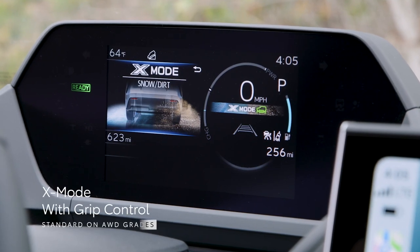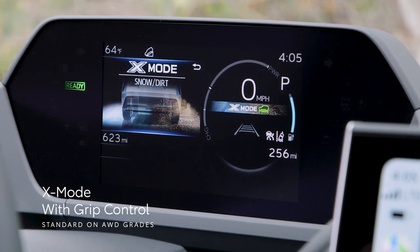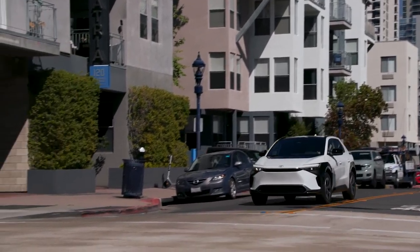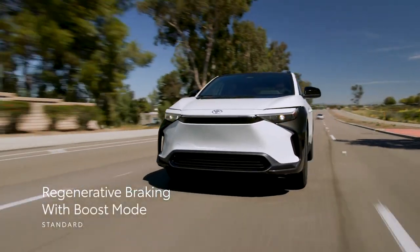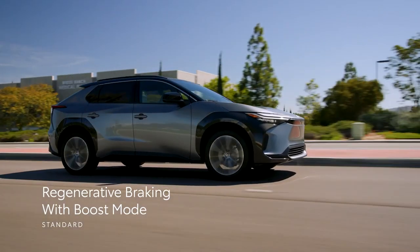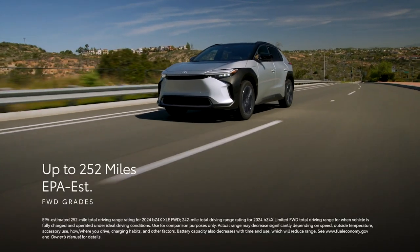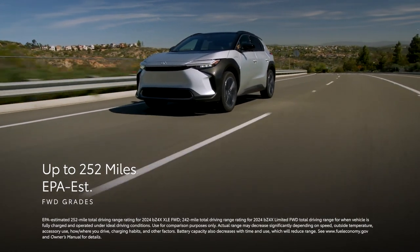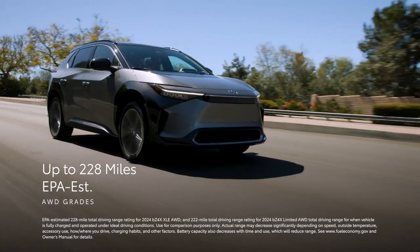On top of that, all-wheel-drive equipped models also feature X-Mode with grip control, which includes snow/dirt and deep-snow/mud settings, further enhancing BZ4X's traction when conditions require it. Additionally, regenerative braking with boost mode helps recapture lost energy while coasting, all while helping slow the vehicle down when the driver eases off the accelerator pedal. Finally, BZ4X has up to an EPA-estimated 252-mile range rating for front-drive models and up to an EPA-estimated 228-mile range rating when equipped with all-wheel-drive.